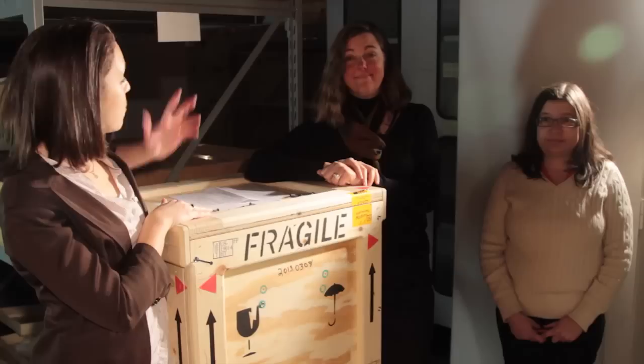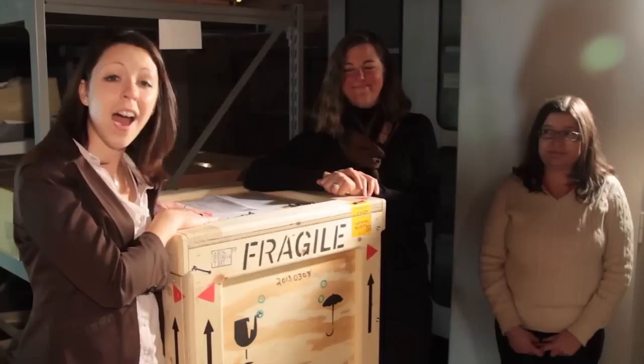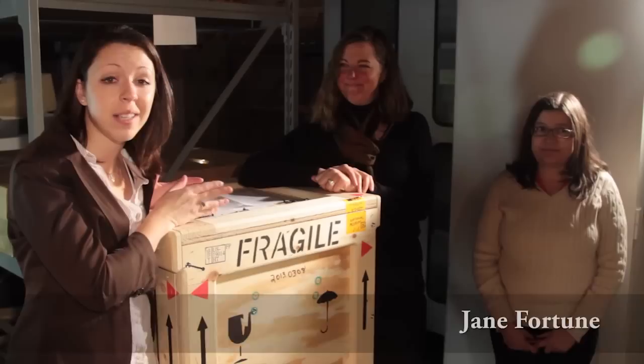Today we're going to do something really special and cool. This is a crate, and in it is Mr. Peanut. Today we're joined by Kathleen Franz, who is actually a professor at American University. She's here to work on our American Enterprise Exhibition, which will be opening up in 2015, because she has particular expertise in the kinds of things that are inside this box: advertising history.